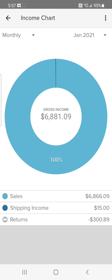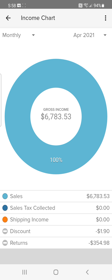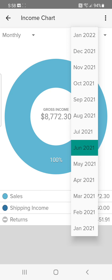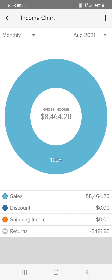Now I'll show you each month what I grossed. In January 2021, a little over sixty-eight hundred. February, over six thousand. March, over eleven thousand — a really good month. April, over sixty-seven hundred. May, over seventy-four hundred. June, over eighty-seven hundred. July, over eighty-one hundred. August, over eighty-four hundred. September, over seventy-six hundred.